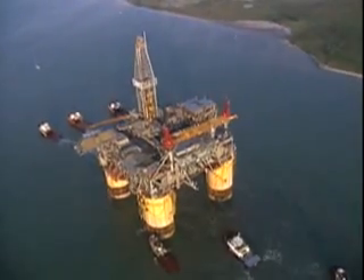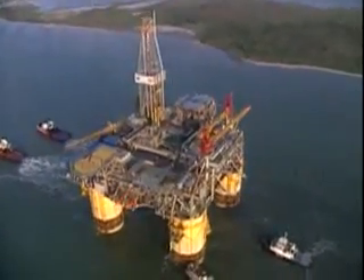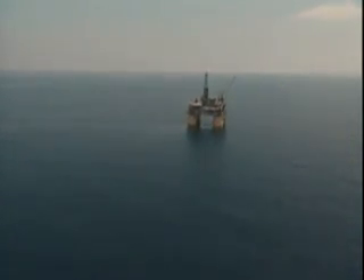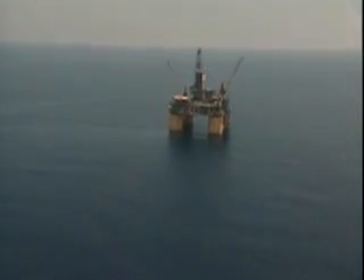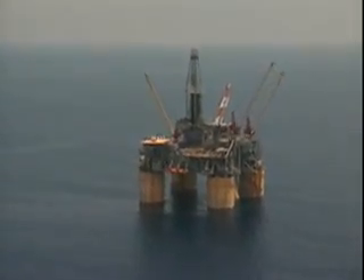Most of these new designs involve floating structures anchored to the seafloor in various ways. Tension leg platforms, for example, use several steel tendons in each leg anchored to the seafloor. These platforms actually float on the surface.